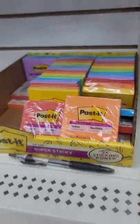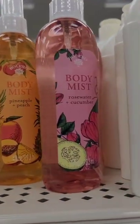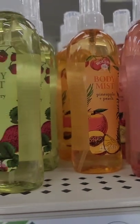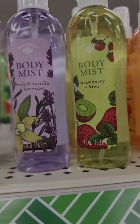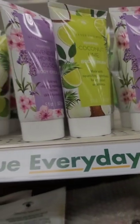More body mists from Bolero — I don't think the scent stays long, but sharing anyway. They have rose water and cucumber, pineapple and peach, strawberry and kiwi, French vanilla, and lavender.